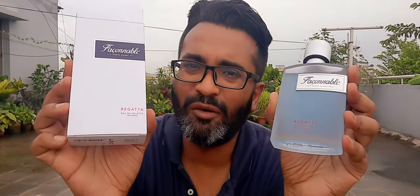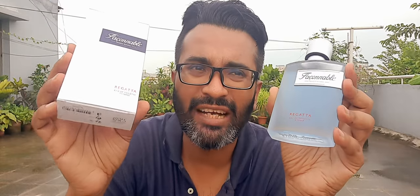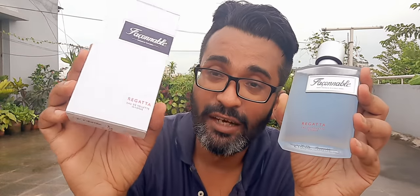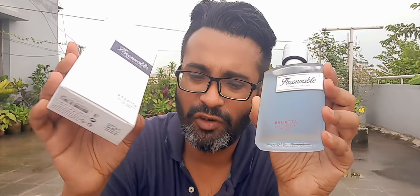If you have all those other ones you don't really need it, but if you love that style and want something new with refreshing packaging, you can try the Faconable Regatta EDT Intense. It doesn't quite have EDP-level performance but it's quite good — 7.5 for this fragrance, check it out. The next one I'm going to review is actually really good — it's called the Faconable Riviera EDT. We'll talk about that one. Take care guys, have a nice weekend, bye bye!